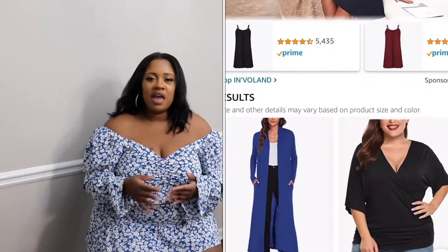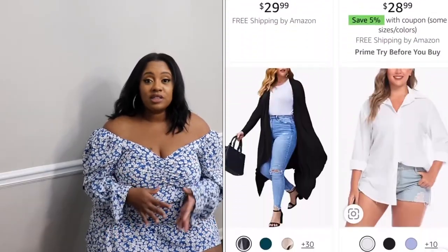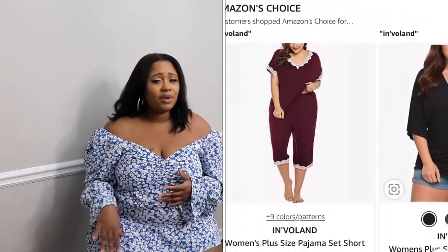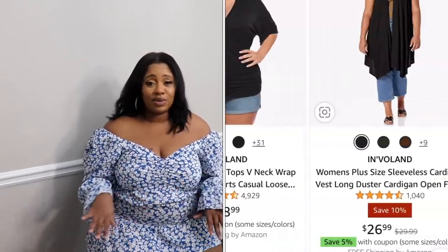Hey my beautiful gems, welcome back to another video with Glamorous Gems. My name is Ebony and in today's video we are jumping into plus size fashion with Amazon. I have partnered with this company plenty of times — this is by a company in the land — and I just want to thank them for their patience and cooperation with me in getting this video out. It's going to be really short, sweet, and to the point.